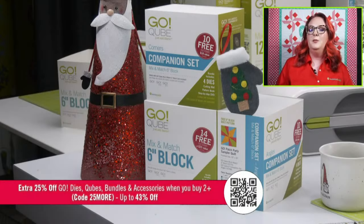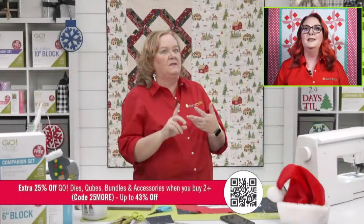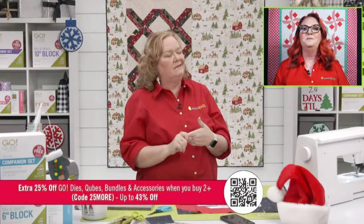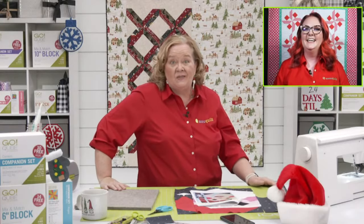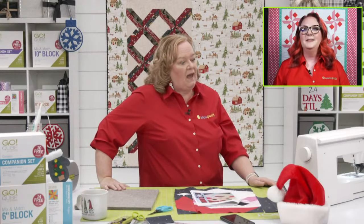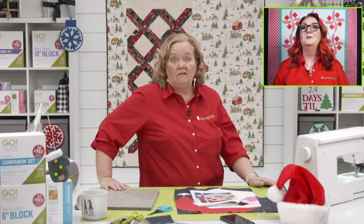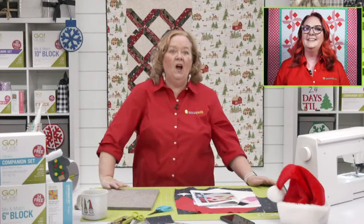Think about mats, cubes, and companion sets — think about strip dies. We have 18 sizes of strip dies and I probably have 15 of them. I use strip dies all the time.